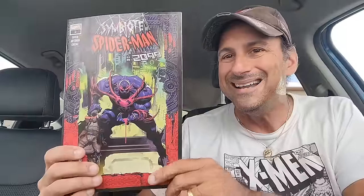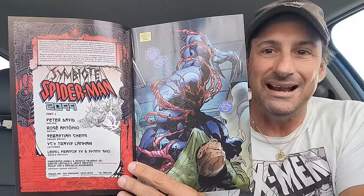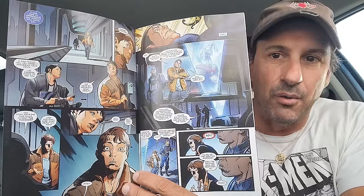Then I have Symbiote Spider-Man 2099, issue two. The first issue was pretty good — we got to see Miguel O'Hara become the Symbiote Spider-Man 2099 at the end of the last issue, and that's what he looks like. Almost a little bit like Magneto. The first issue was all right, it wasn't anything that blew me away, but it was fine. We'll see where this issue goes.